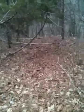Look how cool this road is right here. It's eat up with buck sign — it's got hook bushes and scrapes. It's really looking nice.